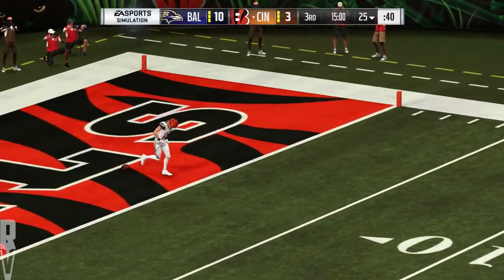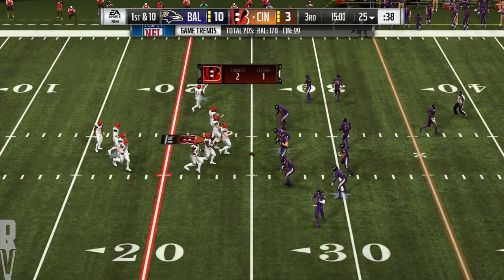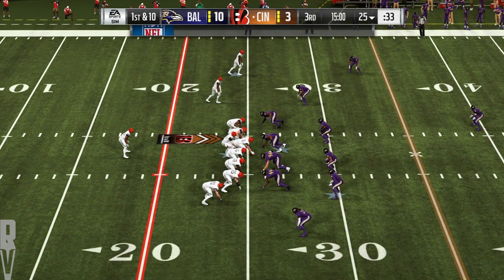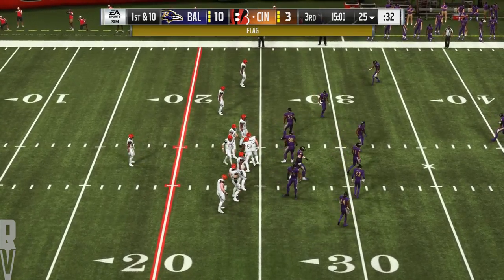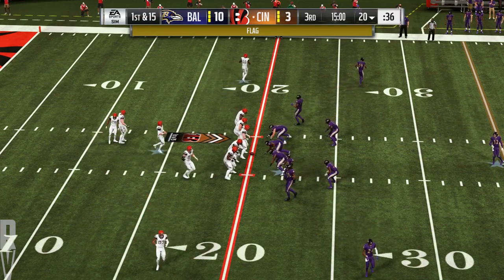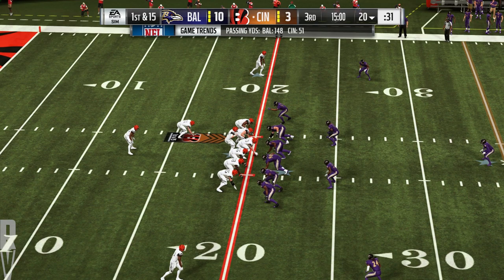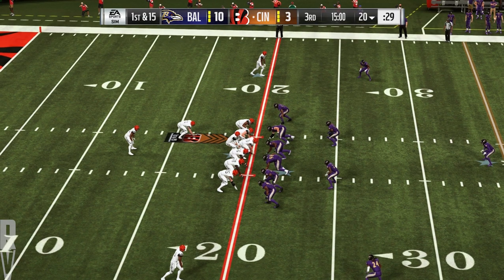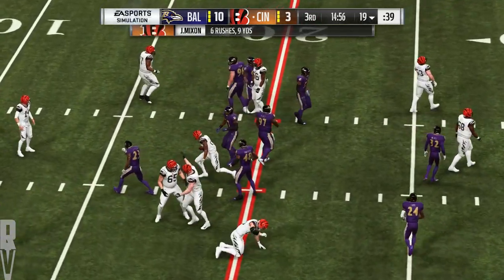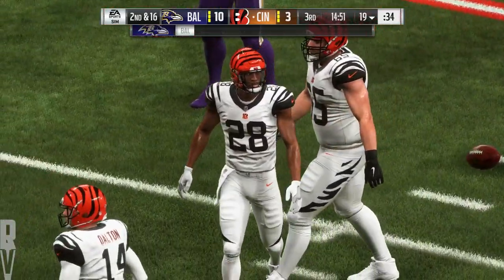That'll be taken in the end zone — no run back here, a touchback, coming out to the 25-yard line. So here's Dalton and the Bengals now, first and ten at their own 25-yard line. Whistles and a flag — a Bengals player got going a little early there. The false start backs him up five, first and 15.